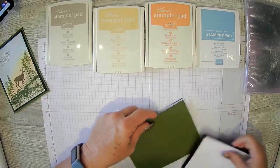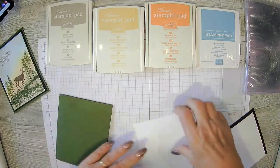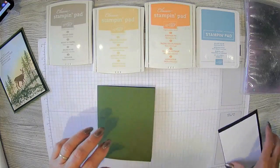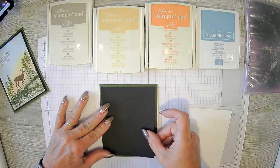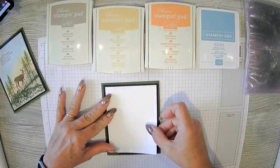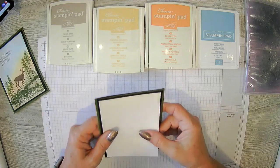The base of the card is 5½ by 8½, scored at 4¼. Then we have a piece of Basic White which is 5¼ by 4, and that goes on the inside. We have a piece of black that is going to be our first layer at 5¼ by 4. And then a piece of Basic White that we're going to do our sponging and stamping on, at 3¾ by 5.